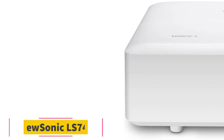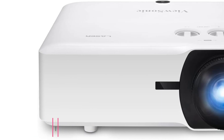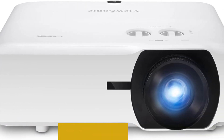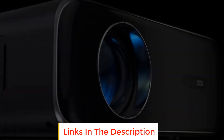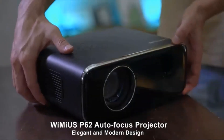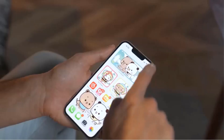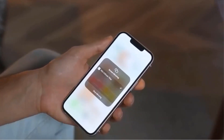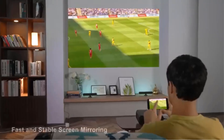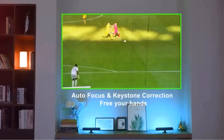Number 3: ViewSonic LS740W. The ViewSonic LS740W is a versatile laser projector that offers high brightness and visual features. With its 5000 lumens WXGA resolution, this projector delivers bright and vibrant images, ensuring a captivating viewing experience. One notable feature is its long-lasting laser phosphor light source, with a lamp life of up to 30,000 hours, providing reliable and consistent performance over an extended period of time.